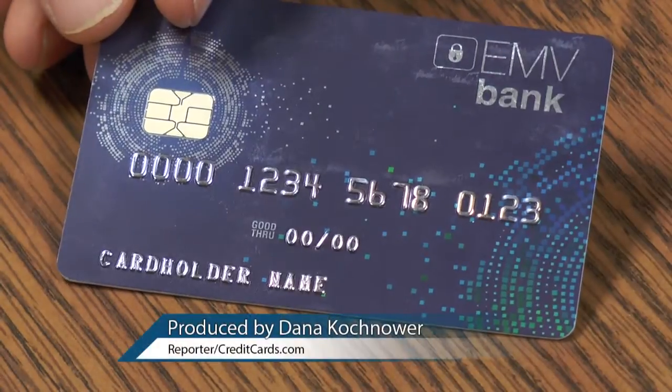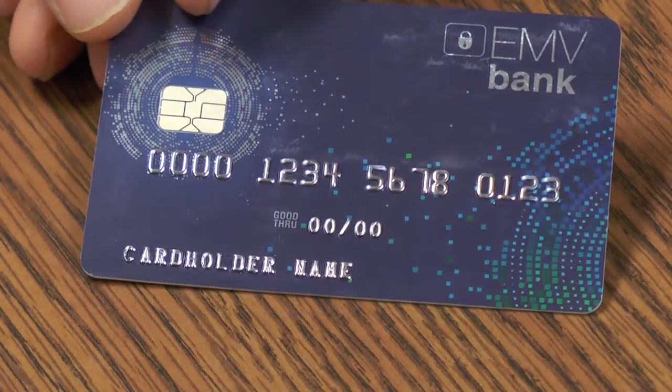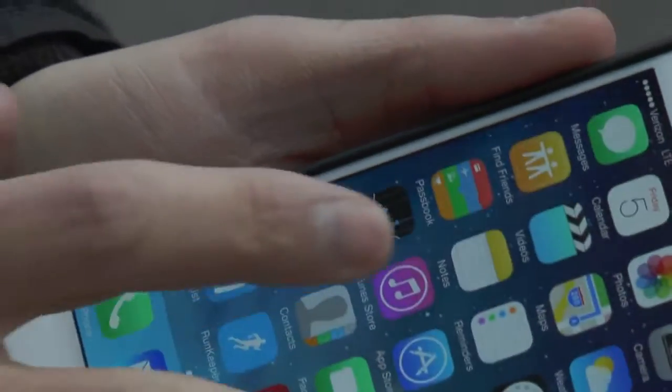Banks are issuing credit cards with enhanced security, known as EMV, or chip and PIN cards. In our ongoing series of frequently asked questions, we asked Randy Vanderhoof how the cards would work with mobile wallets.